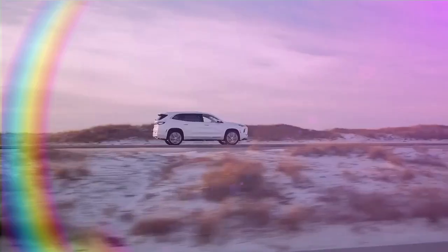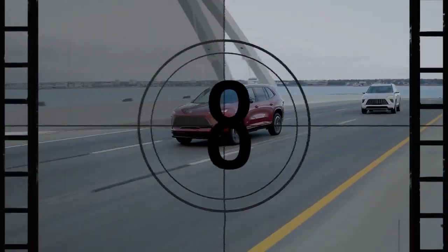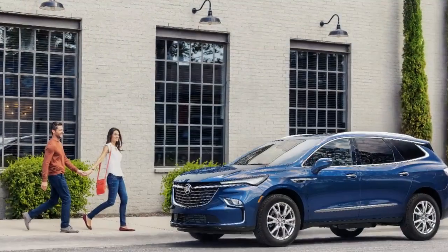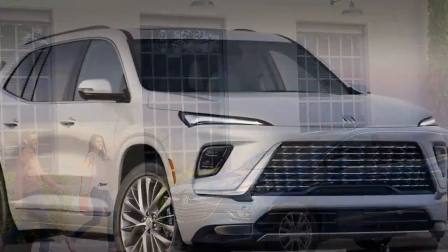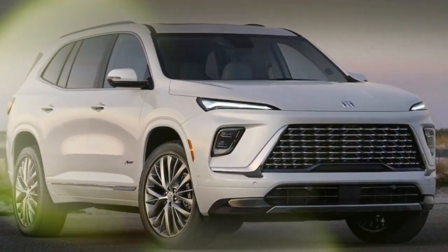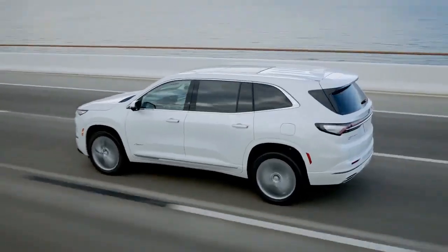Pros: upscale interior with impressive features even in the base model, modern infotainment system with standard wireless Apple CarPlay and Android Auto, and Super Cruise hands-free driving available on all trims. Cons: significant gap between the entry-level and top-tier trims, with a $10,000 price difference between the mid-range Sport Touring and top-trim Avenir, and a smooth ride but lacking excitement behind the wheel.